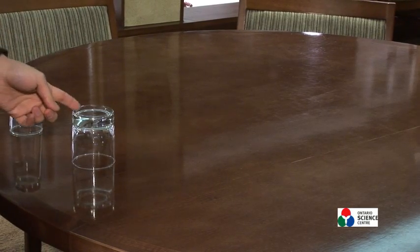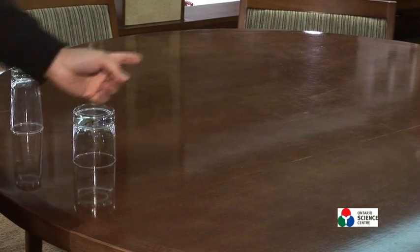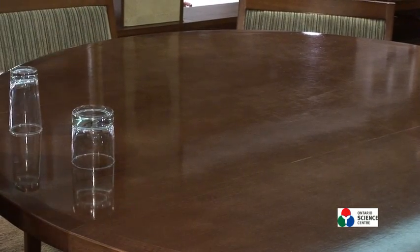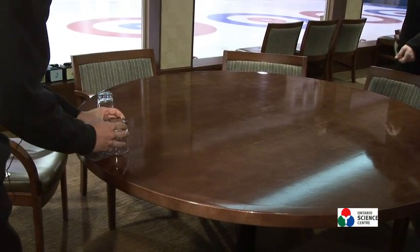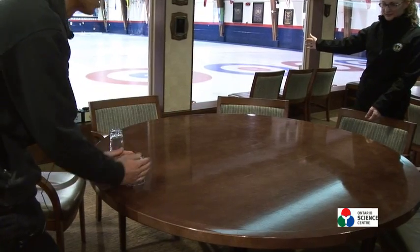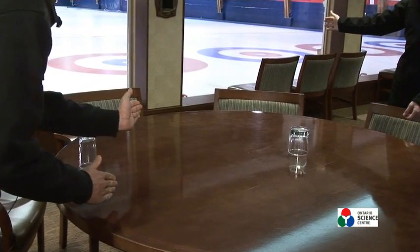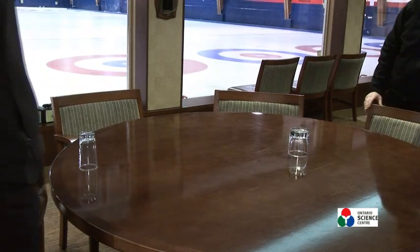To turn it clockwise — in curling, that'll mean the stone will turn to the right from my perspective. Correct. So here we are off the ice on a table. We have our glass, and I'm going to turn it clockwise. Wow — it curled the other way. It curled left.